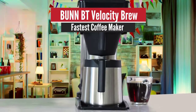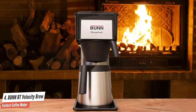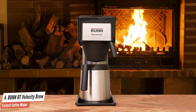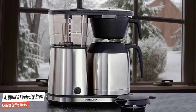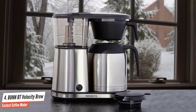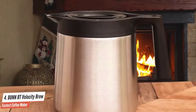Bunn BT Velocity Brew – Fastest Coffee Maker. Moving on, we have the Bunn BT Velocity Brew. This one is all about a fast brew, designed to clock in at under 3 minutes for 10 cups of coffee. For the heavy coffee-drinking household or office, the Bunn BT Velocity Brew makes some very strong arguments for itself. There are no fancy features — they make good, hot coffee very quickly.